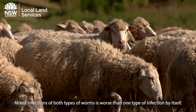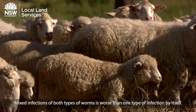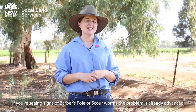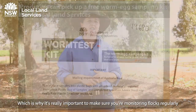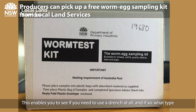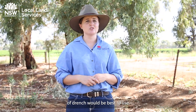Mixed infections of both types of worms are actually worse than just one type of infection by itself. If you're seeing signs of barber's pole or scour worms, the problem is already fairly advanced, which is why it's really important to monitor flocks regularly using a worm test — or worm egg count. This enables you to see if you need to use a drench at all, and if you do, what type of drench would be best to use.